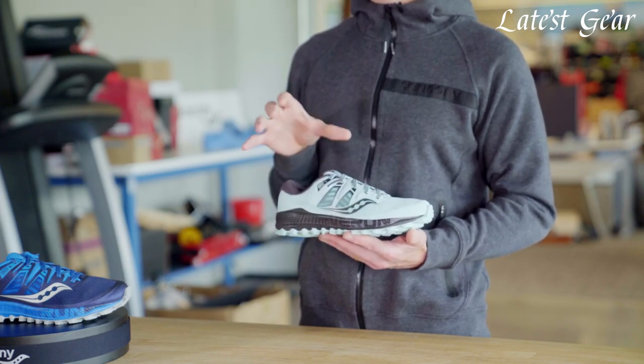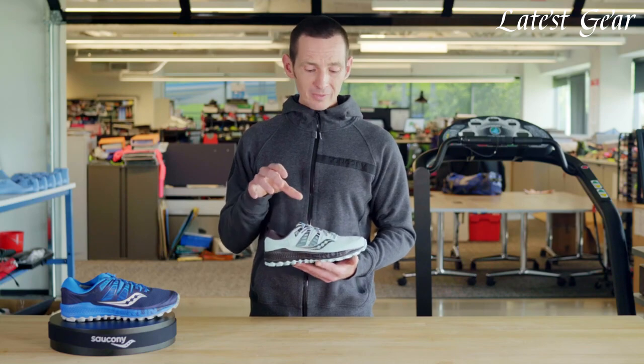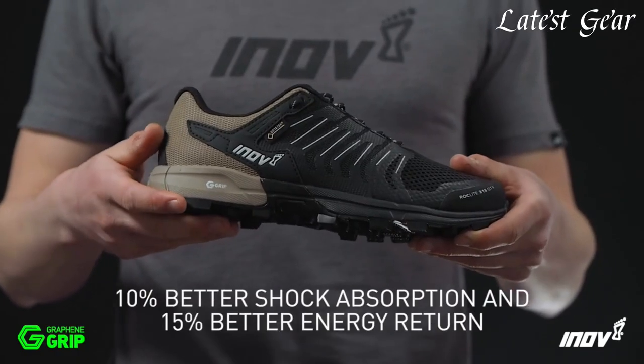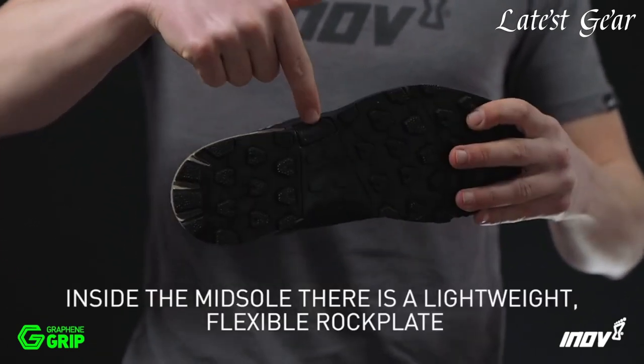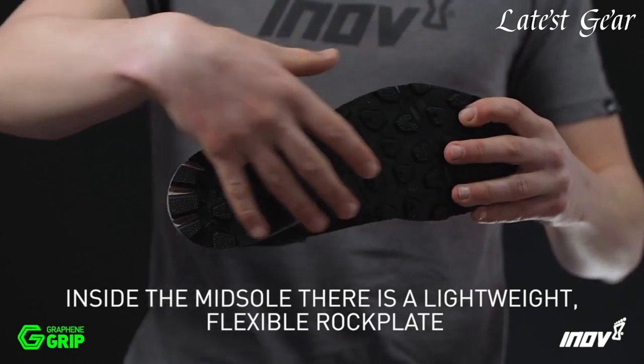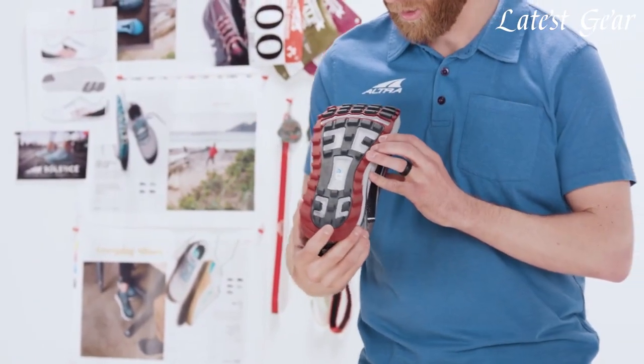Featuring aggressive outsoles with multi-directional lugs, they provide exceptional grip on various surfaces, from muddy paths to rocky terrain. Additionally, trail running shoes are equipped with reinforced toe caps, supportive midsoles, and cushioning technologies to absorb impact and enhance stability.